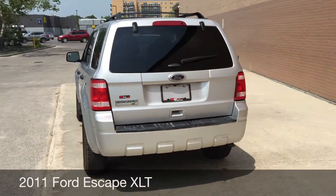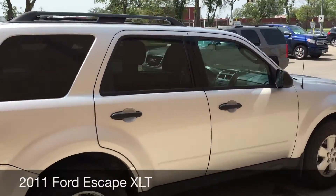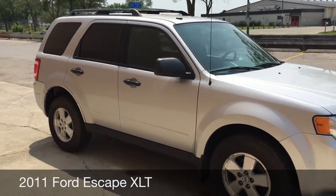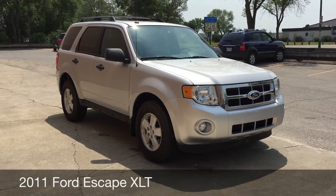Roof rack on the top, body is in good shape, so if you're in the market for a newer SUV definitely check this one out. So why don't we hop inside and take a look at the interior.